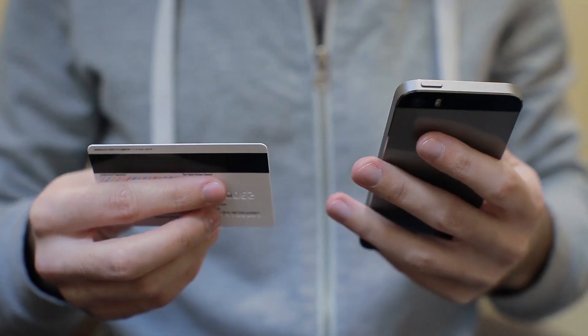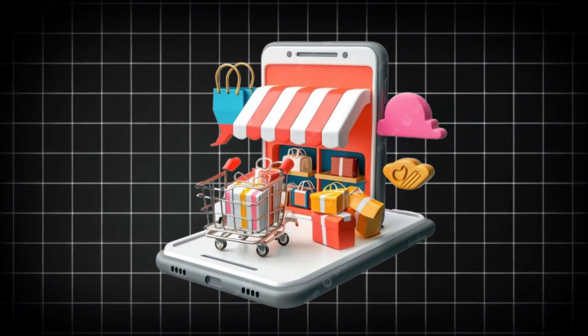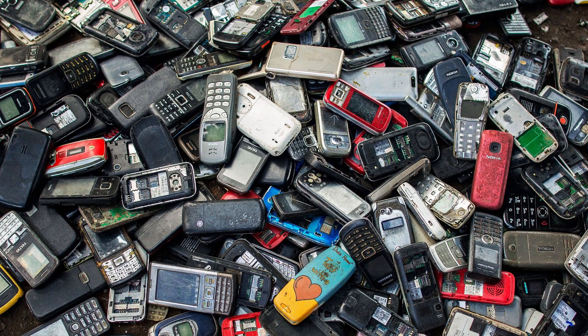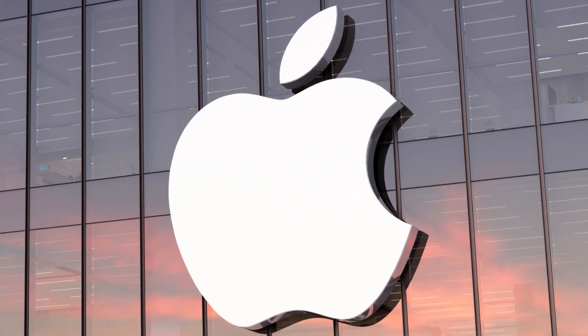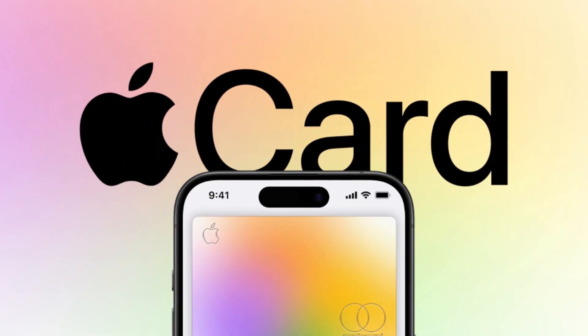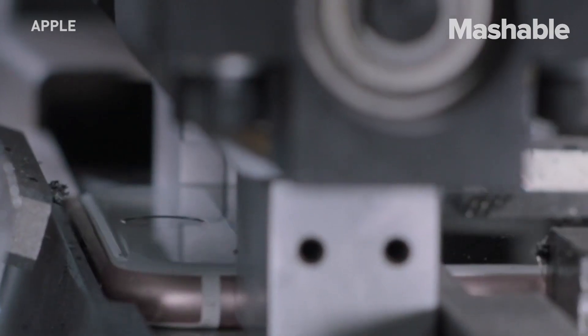Thankfully, more people are recognizing the importance of proper disposal. Many manufacturers, retailers, and independent recyclers now offer easy ways to trade in or drop off old phones. Some companies, like Apple, even offer store credit for returned devices, giving consumers an extra incentive to recycle.